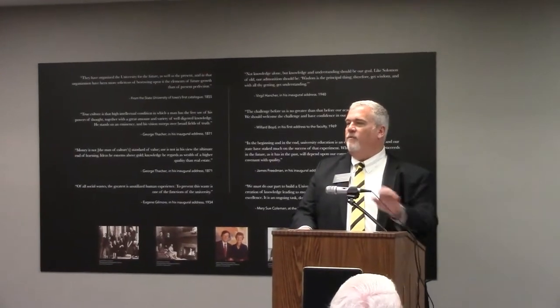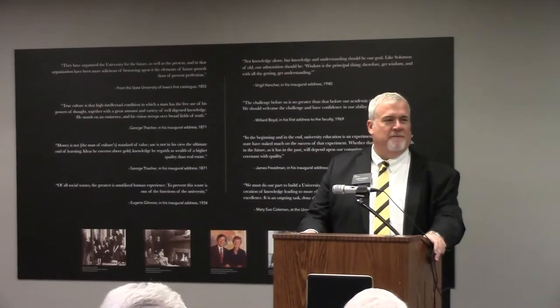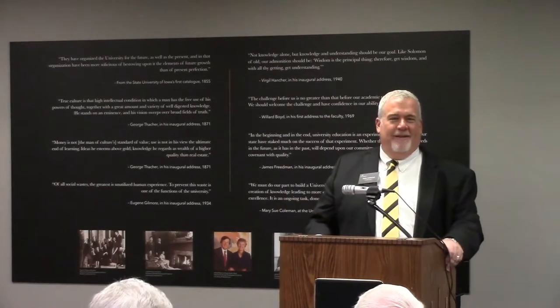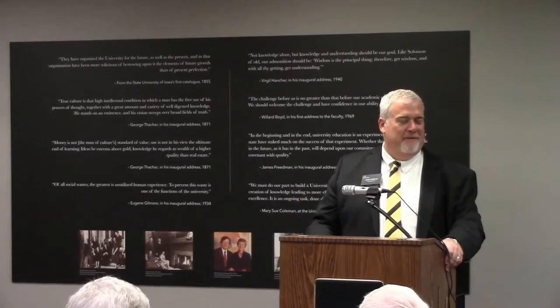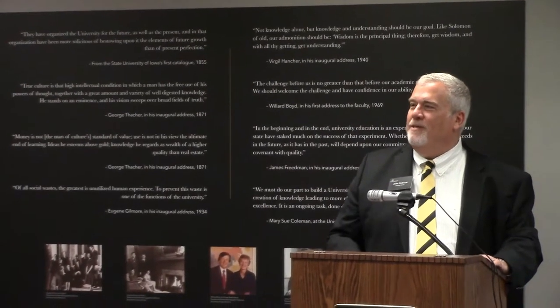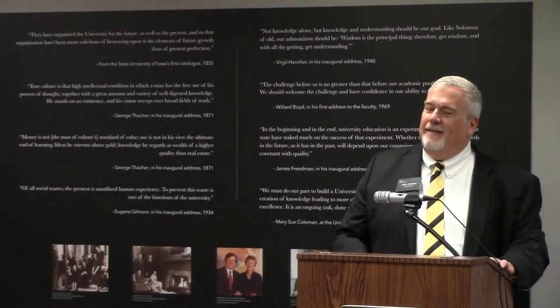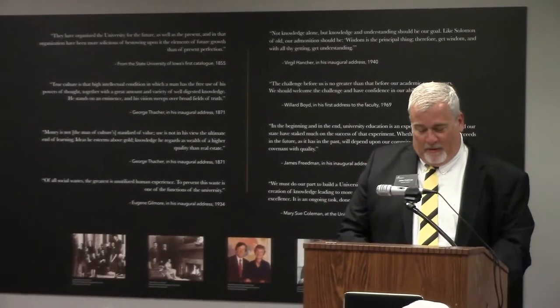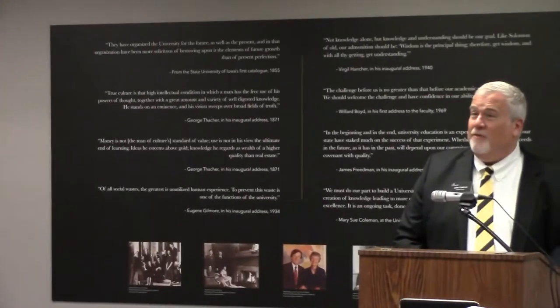Well, good afternoon everybody. Thanks so much for joining us. This is an experiment for us — we haven't done a gathering in this space before since we renovated our president's gallery. We wanted to take a little time and invite retirees and friends back and give you a little preview of what's coming here in our UI Presidential Portrait Gallery. I'm John Cullshaw, the university librarian.